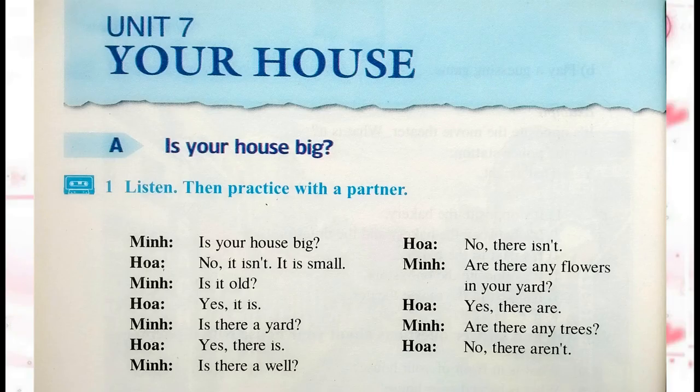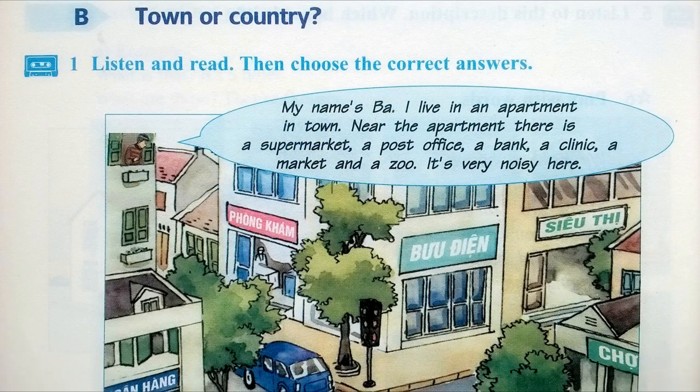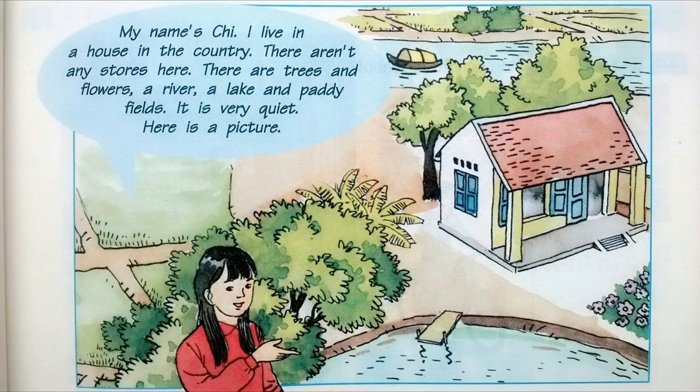Section B: Town or country? Activity 1. Listen and read, then choose the correct answer. My name's Ba. I live in an apartment in town. Near the apartment, there is a supermarket, a post office, a bank, a clinic, a market, and a zoo. It's very noisy here. My name's Chi. I live in a house in the country. There aren't any stores here. There are trees and flowers, a river, a lake, and a paddy field. It is very quiet. Here is a picture.